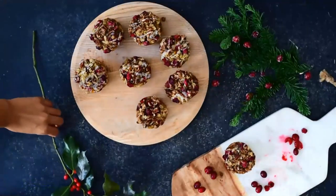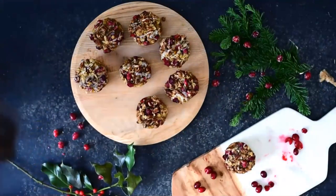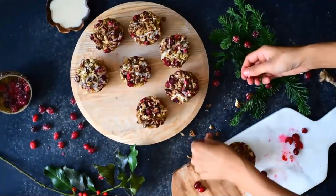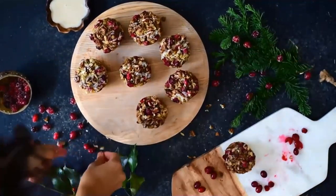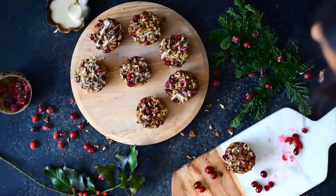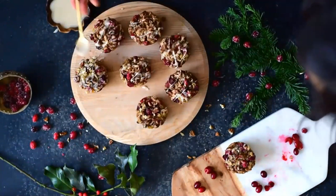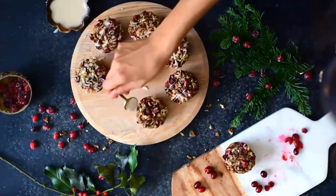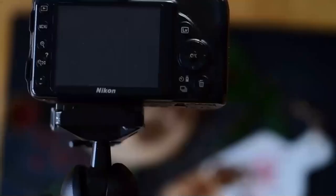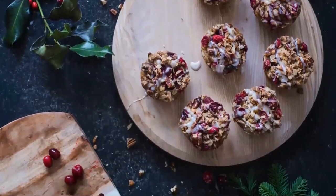I'm continuing to layer in props to frame the scene. The main focus is the round board with the muffins, so I'm adding elements around that to frame it. In addition to the cranberries, I'm adding some pieces of pecans since those are in the muffins as well. Then it's time to add icing — the white color of the icing really stands out against the darker colors in this photo. Since this is an overhead shot, I want everything in equal focus, so I'm using a narrow aperture of f/8. The shutter speed is really low again, so the tripod is essential. Using ISO 100 ensures minimal grain in the food photos.